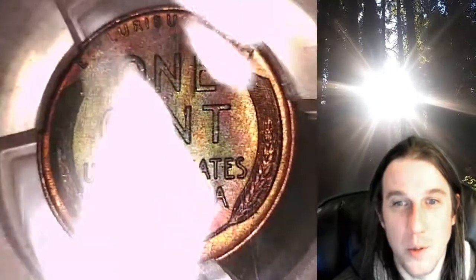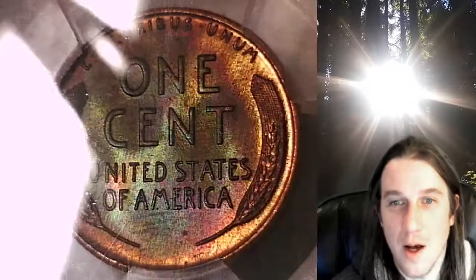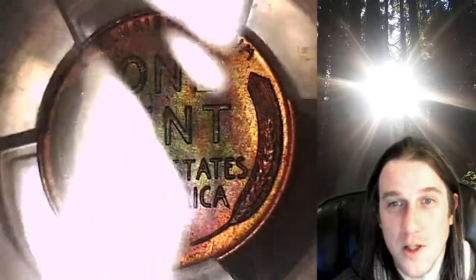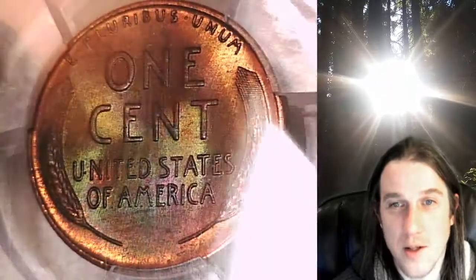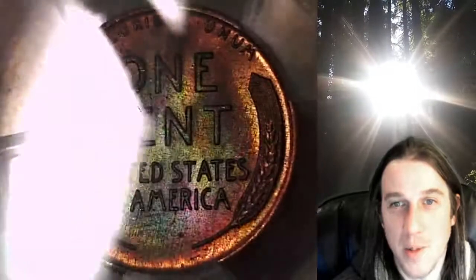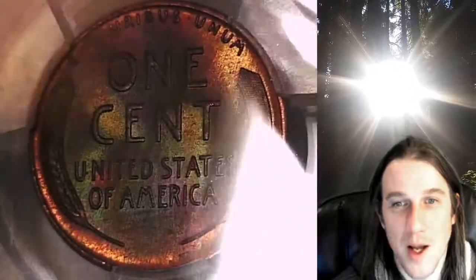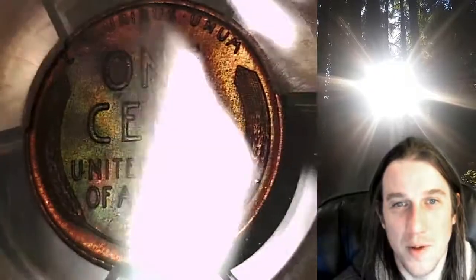If you guys enjoyed this video, I do have 5,400 more PCGS coin videos here on YouTube. I just built a toned playlist so this coin will be getting added to it. Some of the coins are better than others — perhaps I should make an eye candy toned playlist for the best of the best, just the most elite toned coins I get. I have a few in mind — beautiful, gradable, toned coins.